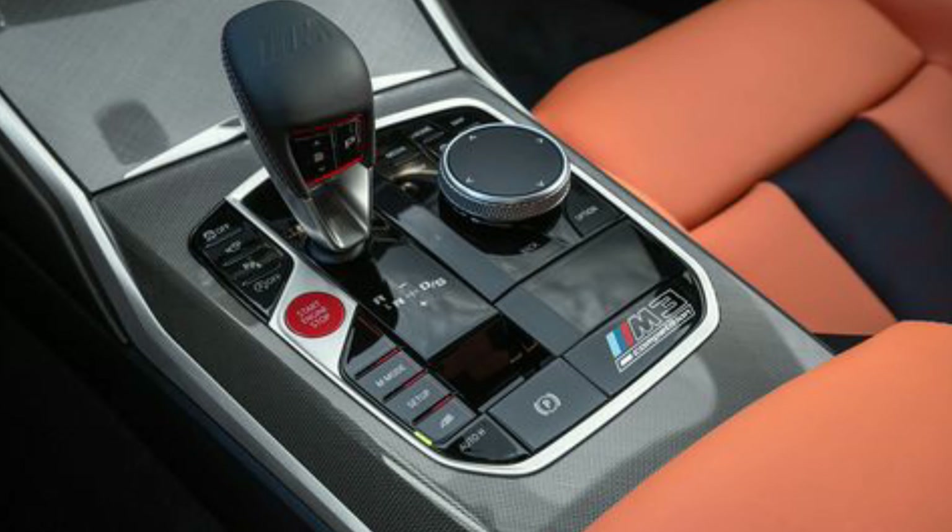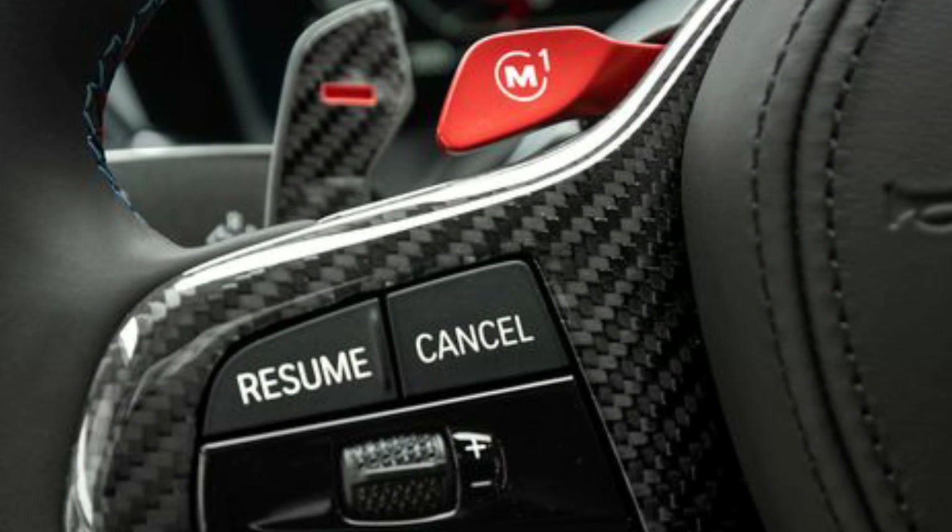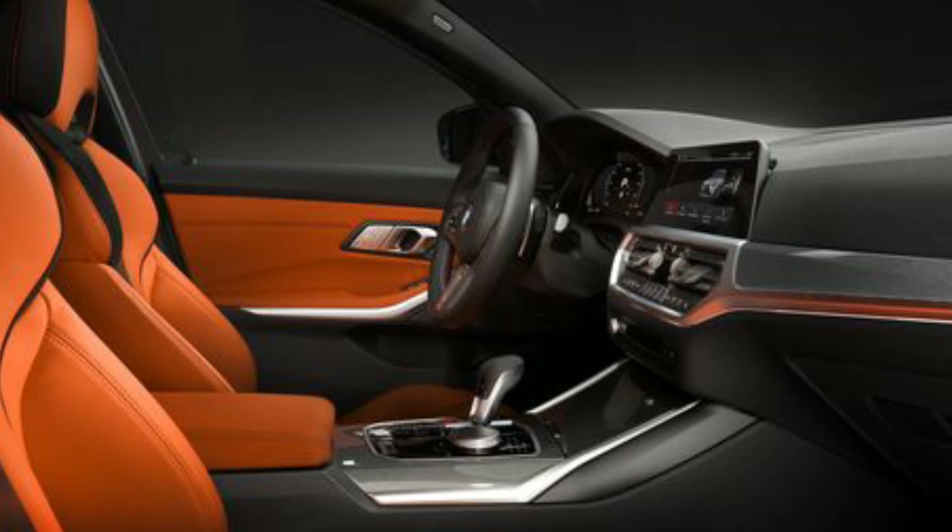A quick side note: next year, the Competition models will receive the MX Drive, which is a rear-wheel-biased all-wheel-drive system that distributes torque electronically between the front and rear wheels. When it comes to the M models, you'll be able to choose between four-wheel drive, four-wheel drive sport, and two-wheel drive modes.